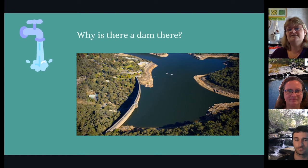Why is there a dam there? Good question. There's a dam near the top of the Warrinora River. As you can see here, it helps to hold back a lot of water. This water is then treated and goes into our taps, which we use every day.